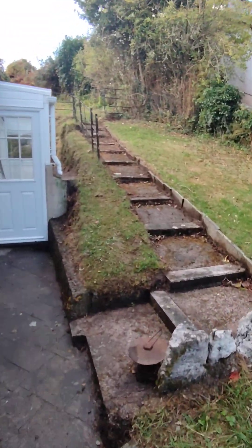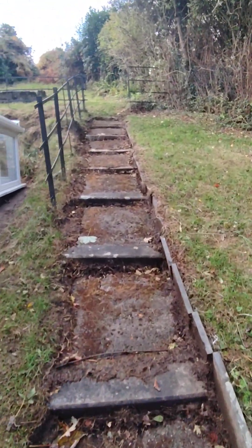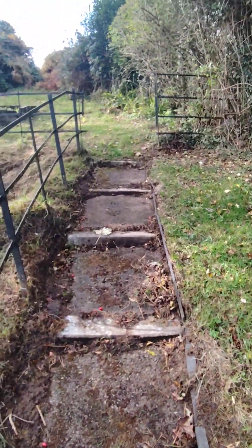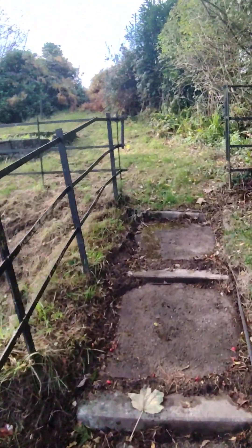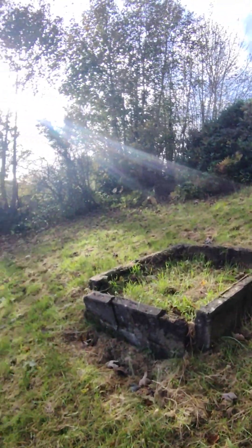Now walking back through and just showing you up the garden. There are quite a lot of steps. As you can see you've got lawn areas which wrap right around, and it's all this area up at the top here.